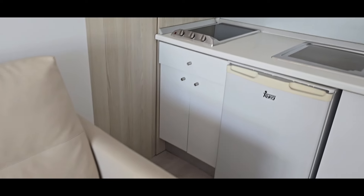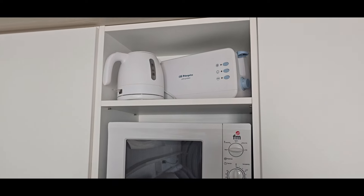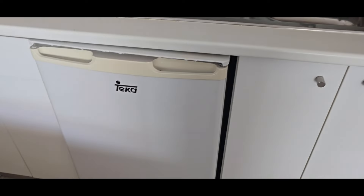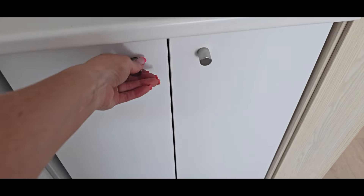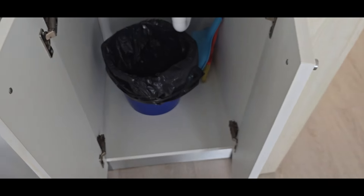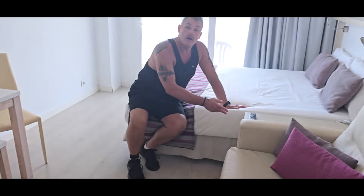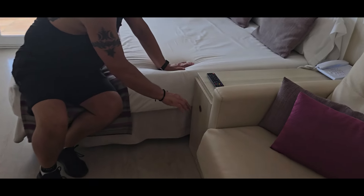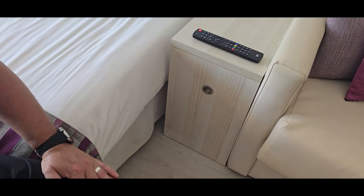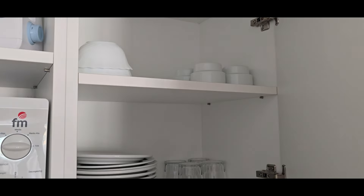Then we've got a little kitchenette with a hob, microwave, kettle and toaster, sink, and a fridge with a very, very small freezer. We've got glasses, a set of drawers, and plates and things like that.